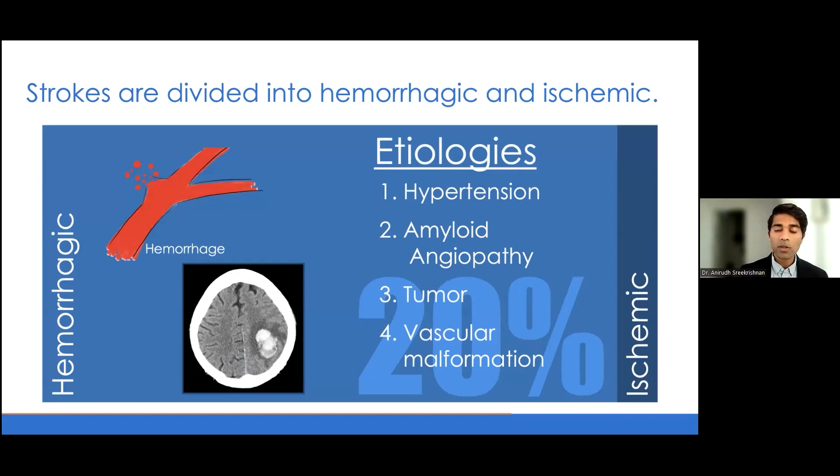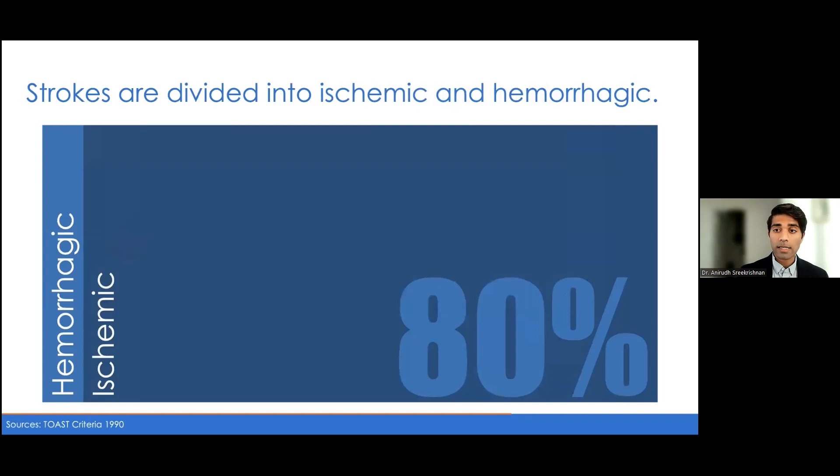We won't be talking as much about hemorrhagic strokes, which you could dedicate an entire hour to. Instead, we'll be talking mainly about ischemic strokes, which compose the other 80% of the overall stroke population. An ischemic stroke is due to an occlusion of a blood vessel — that occlusion can be either thrombotic, where plaque ruptures and cuts off the blood vessel, or embolic, where a clot forms somewhere else in the body and travels downstream to occlude a blood vessel.